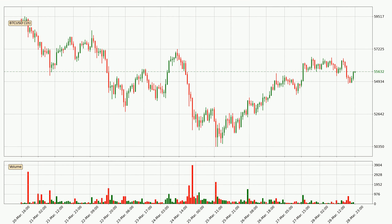Looking at the Bitcoin hourly time frame, the price moved only slightly to the downside with around 0.4% in the last 24 hours, with a current price of 55,632.